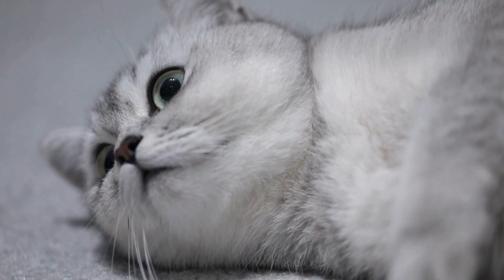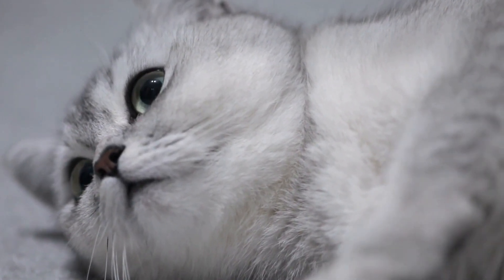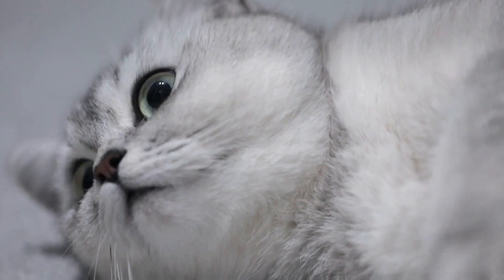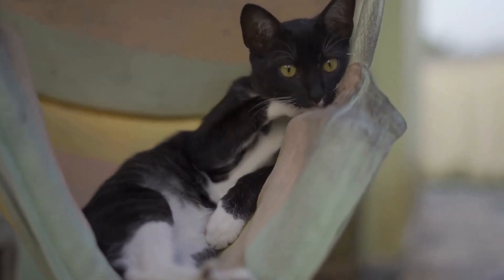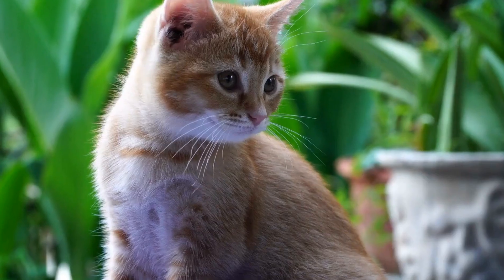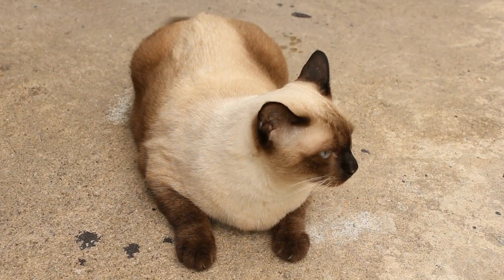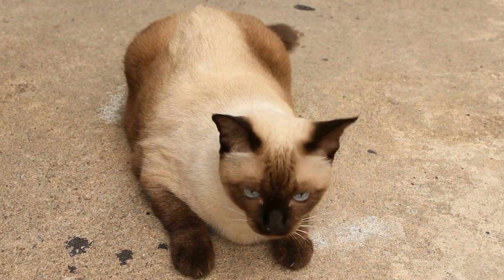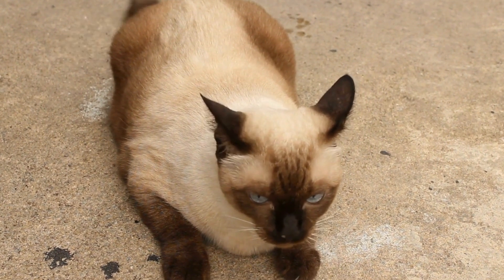When a cat's tail stands straight up with a slight curl at the end, it generally indicates a sense of confidence and relaxation. It is a sign that the cat is content and in a positive emotional state. This posture is commonly observed when a cat is greeting a familiar human or another friendly feline companion. In such situations, the cat is expressing its trust and comfort, signaling that it is open to interaction and socializing.